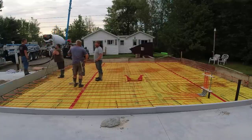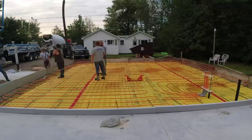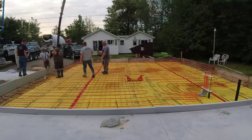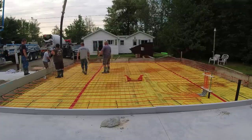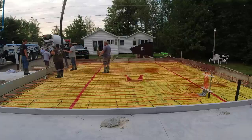Hey guys, Mike here with Everything About Concrete. This project was right in the middle of summer — we've been going through kind of a heat wave, it's in the 90s, high humidity up here in Maine. And we got all these floors to do, back to back to back, every day we got different ones.